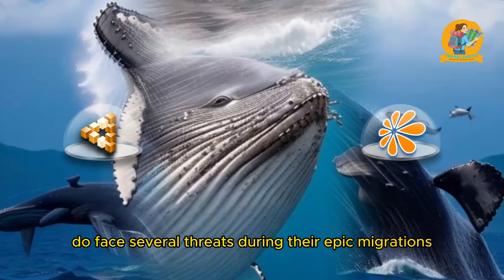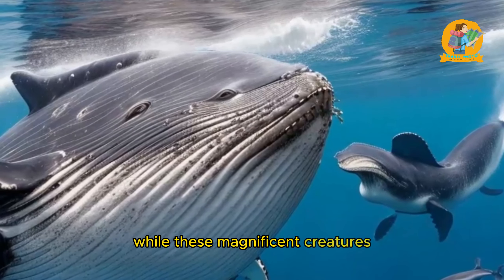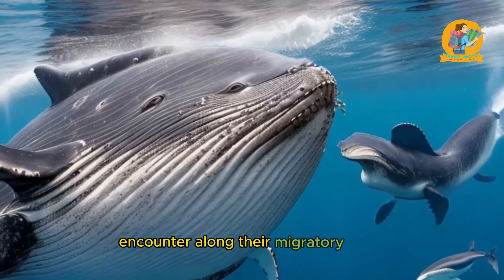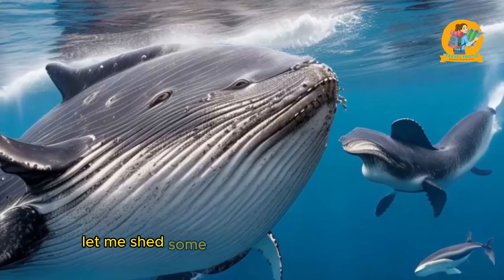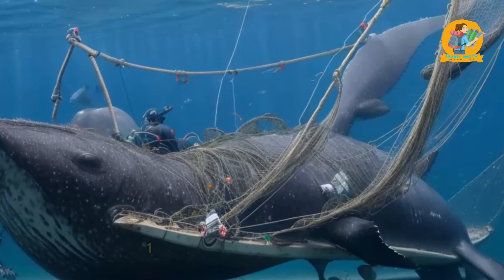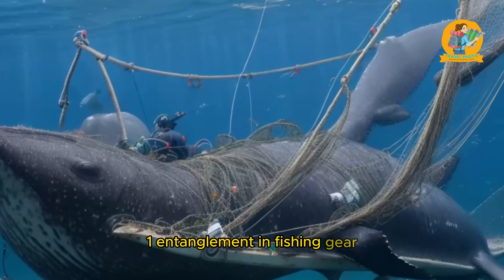Using together information from tracking, ocean currents, and animal behavior, scientists can gain a deeper understanding of marine migration. This knowledge can then be used to conserve and protect these migratory species and their habitats, ensuring their survival for generations to come.